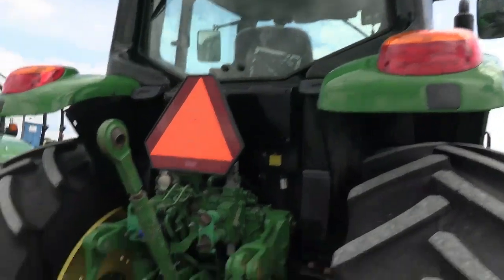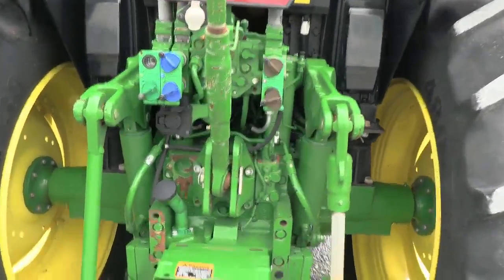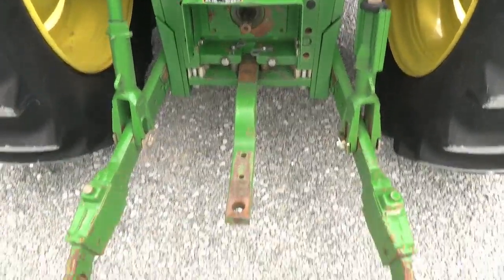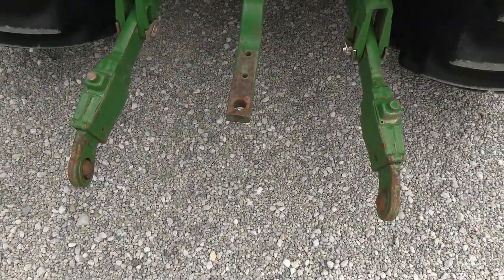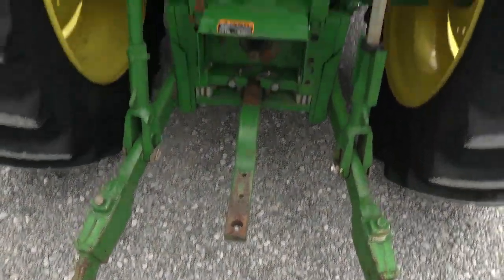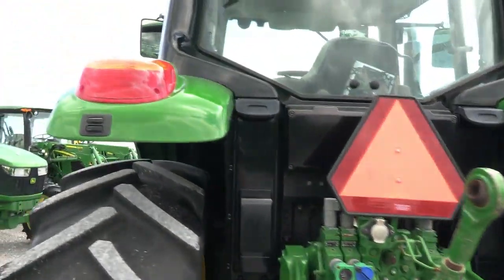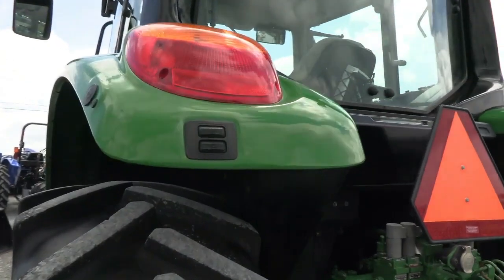Tires in the back here are really good as well. There's a wiper on the back window. It does have triple remotes, 540 and 1000 PTO, stabilizer blocks, and extendable three-point arms. The top link is with the machine, and it does have the button back here to raise and lower the three-point arms.